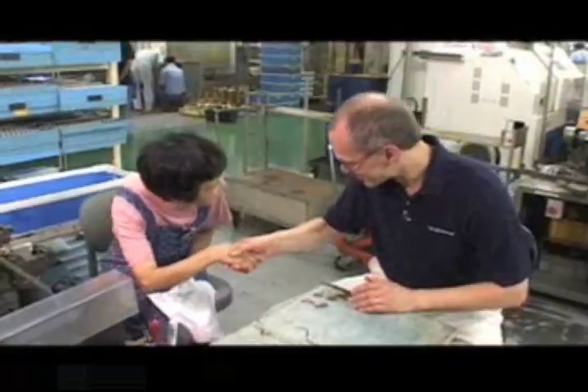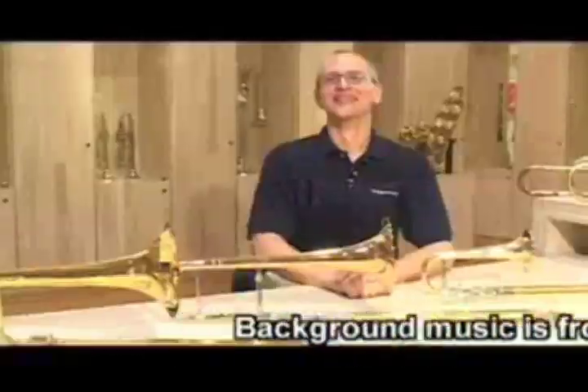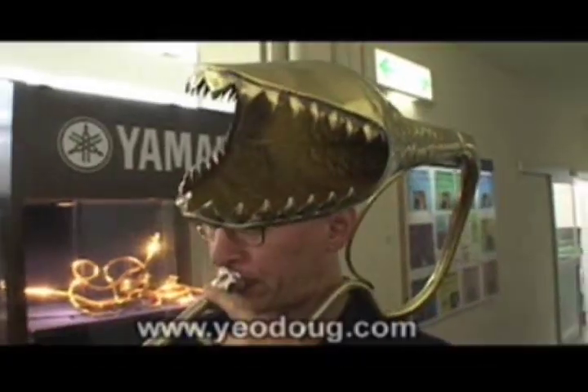Thank you very much. That's a great sound. I don't see any reason why I would stop using Yamaha trombones. I keep trying other things, and I keep coming back to it. The people at Yamaha keep experimenting to make improvements. We have a great collaboration. Why would I stop doing that?